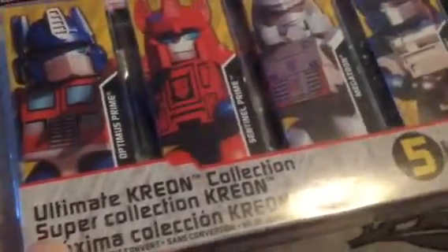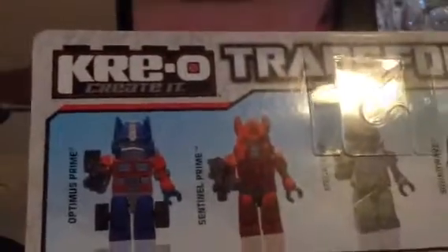First thing in the box is this Creo Transformers Ultimate Creon Collection — Super Collection Creon. I don't know what a Creon is. I'm thinking these are like paper figures or Lego-type things. Creo is Lego type stuff, right? Anyway, these little boys I babysit — twin boys — will definitely like it, so I'll give that to them for their birthday.